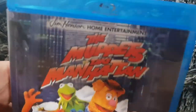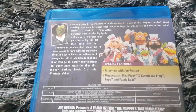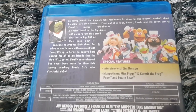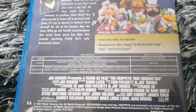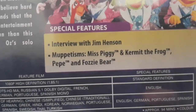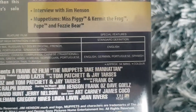Here's The Muppets Take Manhattan. It's from Jim Henson Home Entertainment and Sony Pictures Home Entertainment. The Muppets was owned by the Walt Disney Company, and Disney sold the rights to transfer back to the Jim Henson Company. Coming in 2021, there's going to be a new Jim Henson Muppets film — Muppets 3. Some special features include an interview with Jim Henson, Miss Piggy, Kermit the Frog. The running time is 94 minutes.